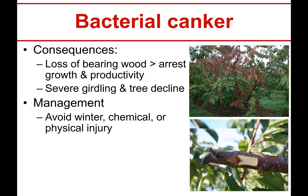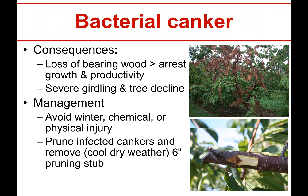Anything you can do to avoid winter injury, chemical injury, or frost injury — these are the keys to managing bacterial canker. Also, cool dry pruning is important, and leaving a good six-inch pruning stub. That is not a six-inch stub as you can see right there — and what do you know, in this case it sort of arrested it, but you might not get that lucky. It might just keep going all the way to the main tree.